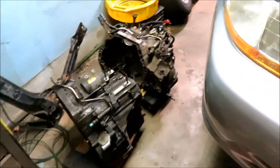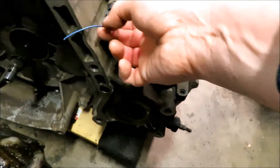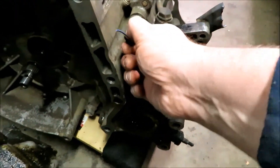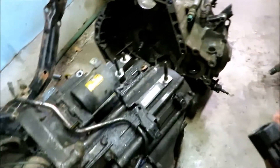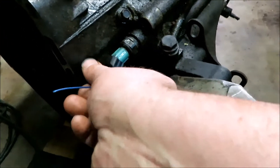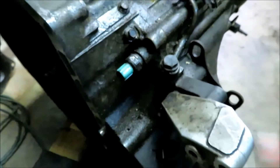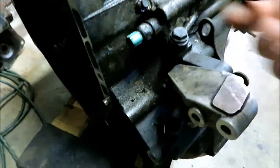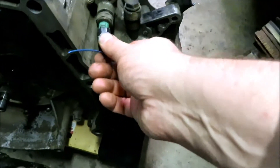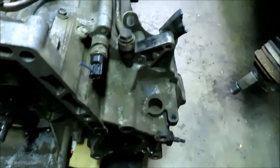The American-made transmission, made out of Ohio, obviously has this cut plug on it. Let's see if we can put that on this one. Doesn't fit. So this is the Japanese one right here. I don't know what this sensor is — I haven't bothered to look it up — but it slid right on.